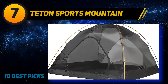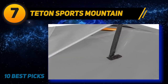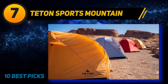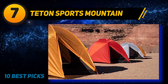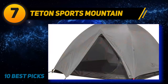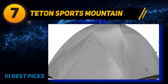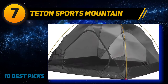Coming in at number seven, the Teton Sports Mountain tent lets you enjoy time outdoors with friends while bringing you a peaceful atmosphere close to the comfort of home. This ultra shelter is water resistant regardless of weather conditions — rain, wind, or snow — so you are well covered. It is built for long-lasting durability, and the exterior fabric is robust and resistant to environmental damage.